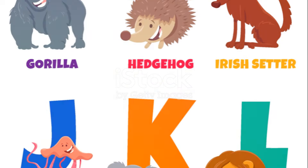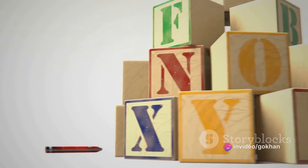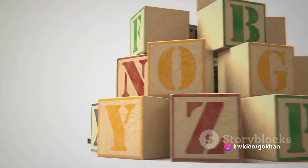Now who can tell me what their favorite letter is? Is it D for dog, E for elephant, or perhaps F for frog? Every letter has its own special story to tell, and we've only just begun.